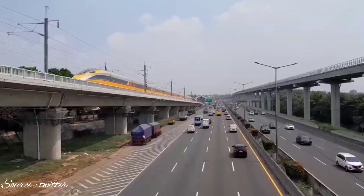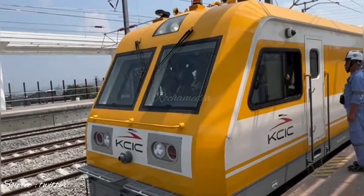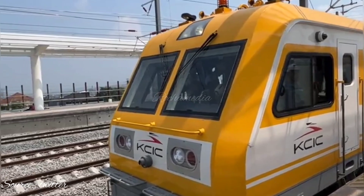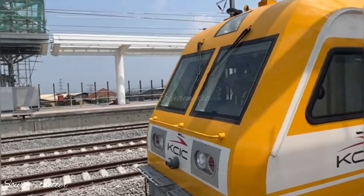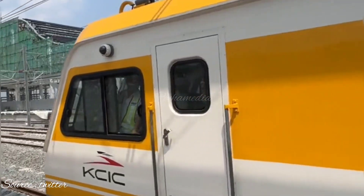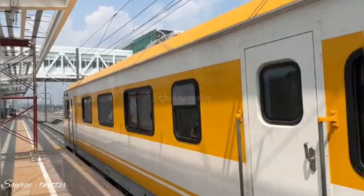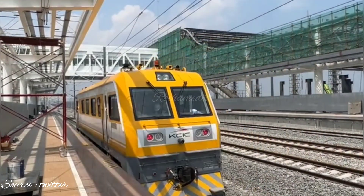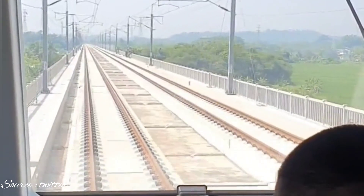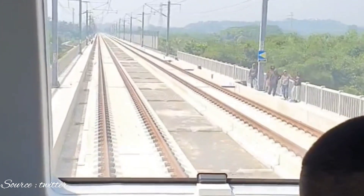This is a high-speed railway project that connects Jakarta to Bandung, and it's one of the most ambitious infrastructure projects in Indonesia. The KCIC is a joint project between Indonesia and China, and it's been in the works for several years. The railway line is 142.3 kilometers long and it's designed to transport passengers at speeds of up to 350 kilometers per hour.